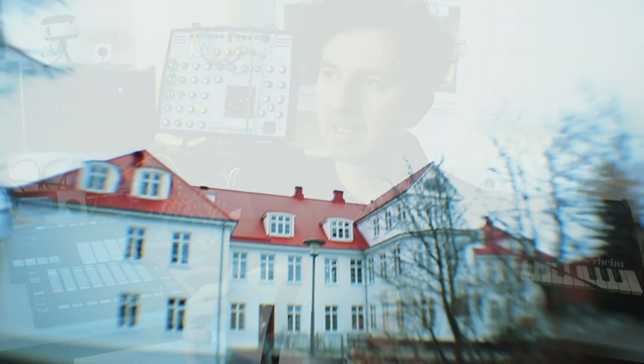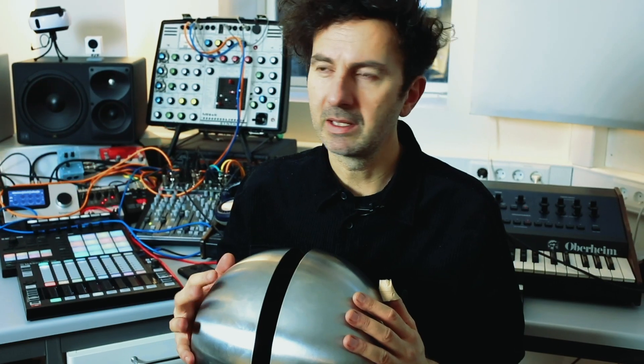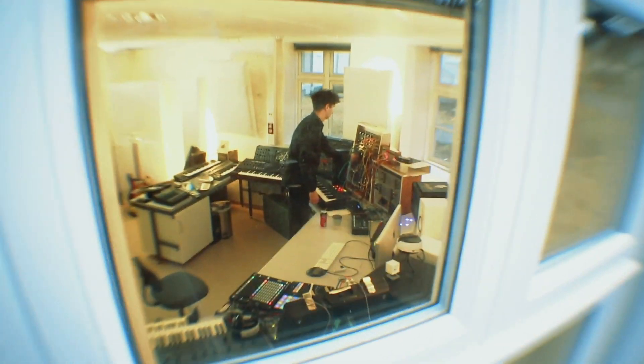So I decided to move here, and thankfully there was this non-functional abandoned hospital in this fjord and they let me have this wonderful big space in the old lab. At least I think that's what it is. Yeah, I'm very happy here.